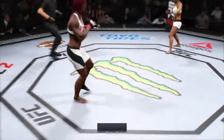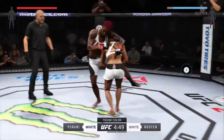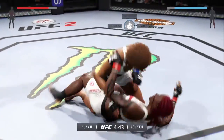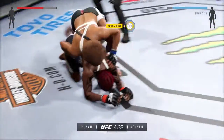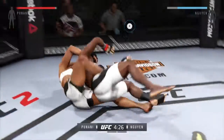And here we go! Fight scheduled for three five-minute rounds. Nguyen gets the takedown, trying to take the back. Full back — she gets her back.